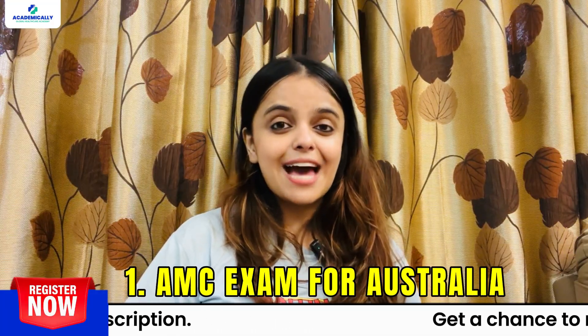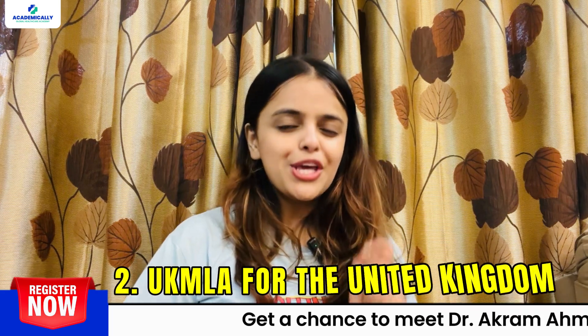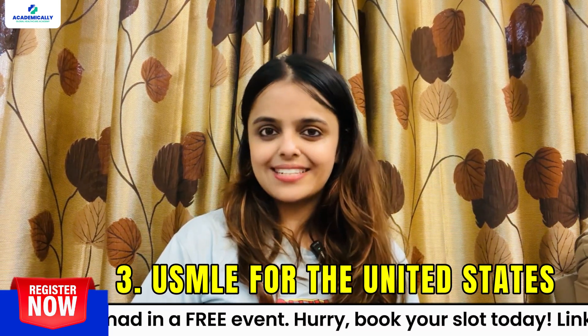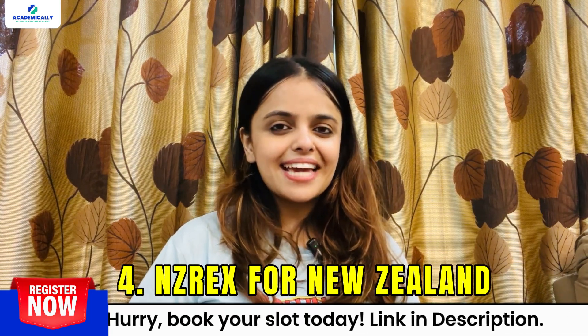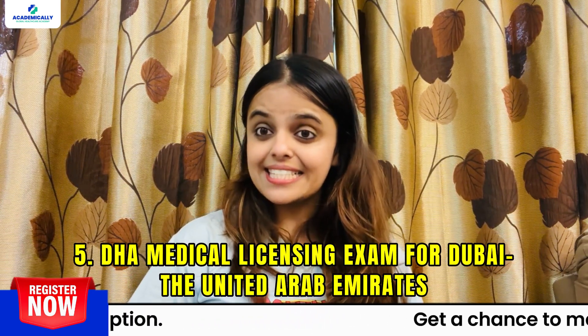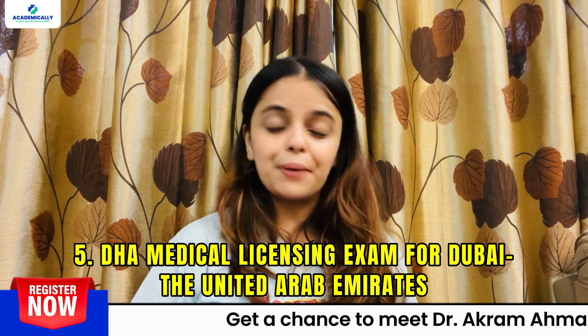Number 1: AMC exam for Australia. Number 2: UK MLA for the United Kingdom. Number 3: USMLE for the United States. Number 4: NZREX for New Zealand. And Number 5: DHA Medical Licensing Exam for Dubai, the United Arab Emirates.